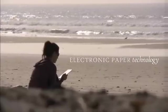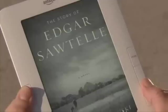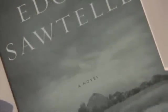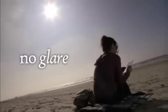Kindle's screen is easy on your eyes, too. It uses the latest in electronic paper technology to eliminate the eye strain you get from reading on a PC or smartphone. Images display in a super sharp 16 shades of gray. Kindle's screen looks just like a printed page, so you can even read outside on a sunny day. No glare, no problem.